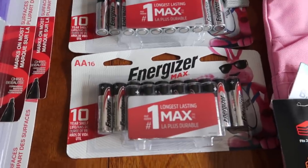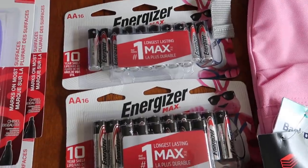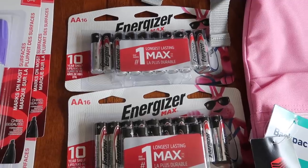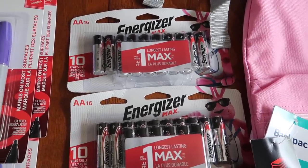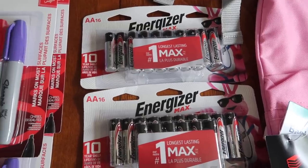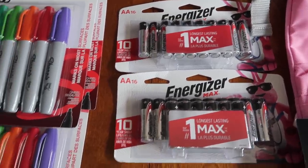Another superb find — these Energizer batteries. The original price point was $17.99 and I paid $1.79 for 10. That's just fantastic. I'm really happy with that.